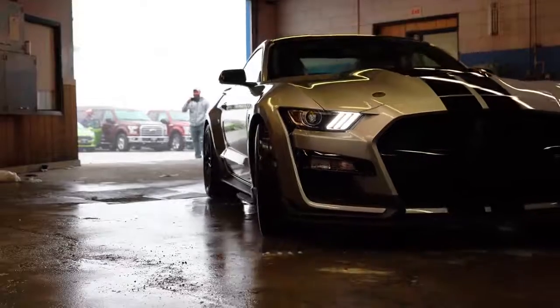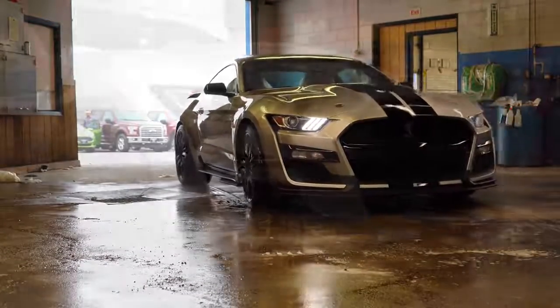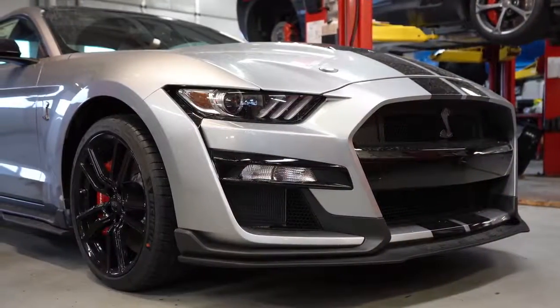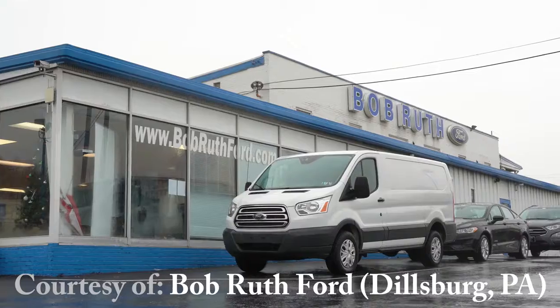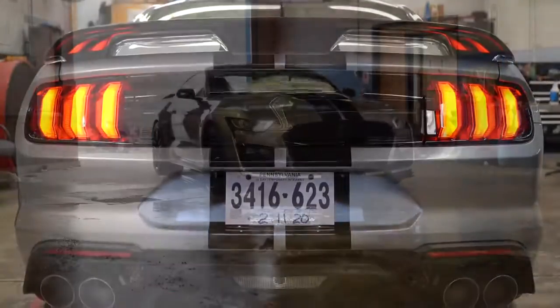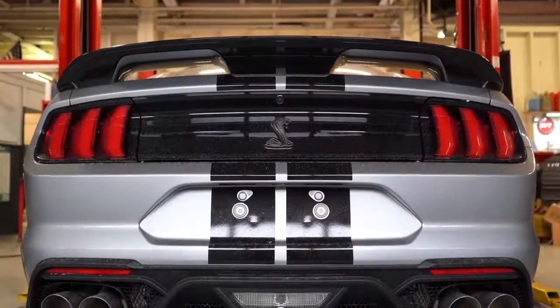Welcome back. I am Gold Pony, and today we have the new 2020 Shelby GT500. Today I'm going to completely go over this one for you guys, including interior, exterior, startup, and some burnouts of course. Let's go ahead and jump right into it, and as always, let's start with pricing.